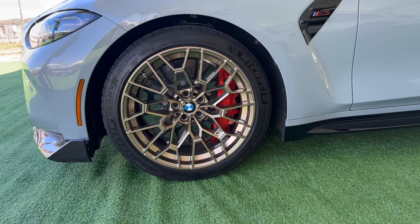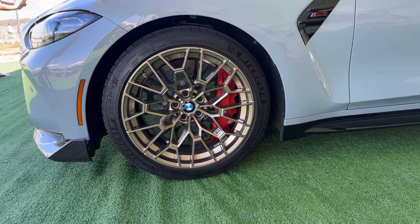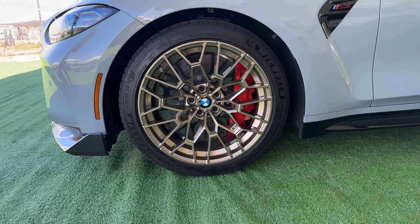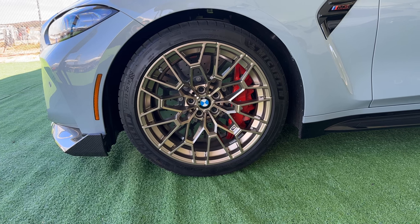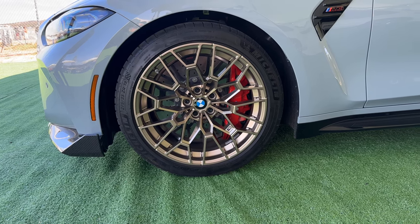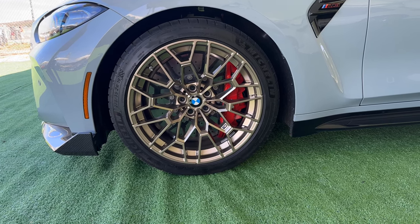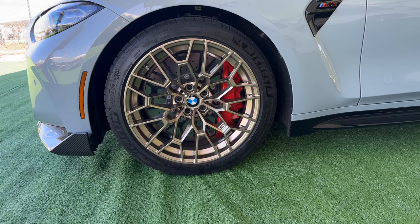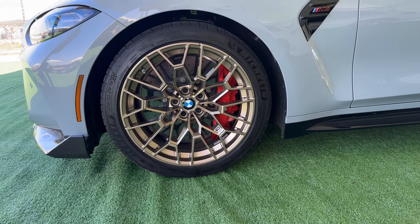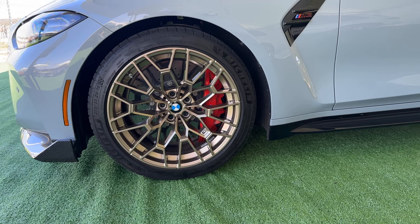You can choose carbon ceramic brakes with either gold calipers, red, compound gray, copper, or black — and I think also blue. So very few choices on what you can get on this car if you were fortunate enough to get one and actually spec it.